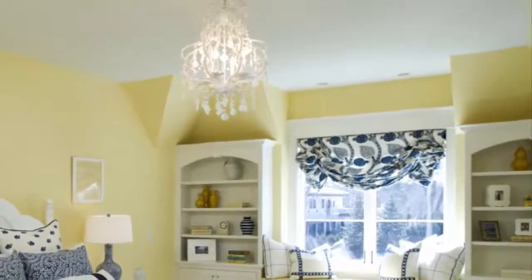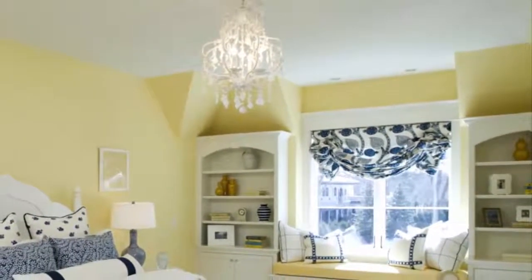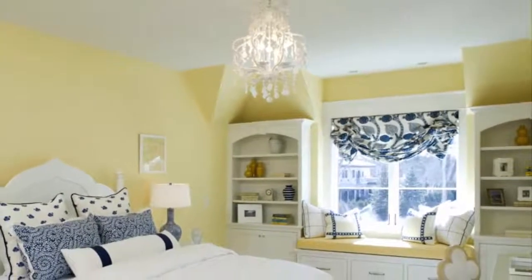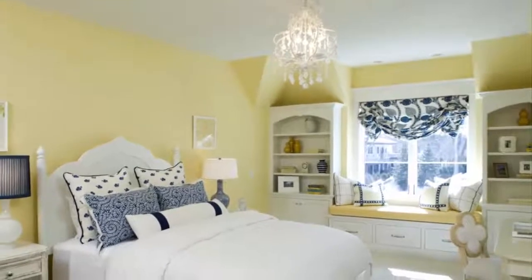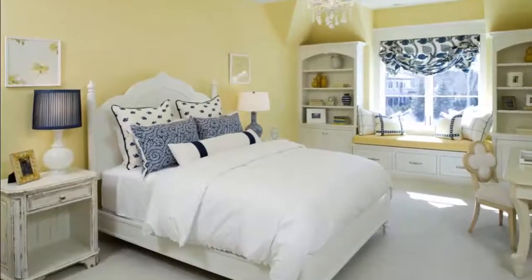but adding yellow into the mix makes the room even trendier. The yellow color is associated with happiness and joy, which is actually how you should feel when walking into your bedroom after a long hard day.